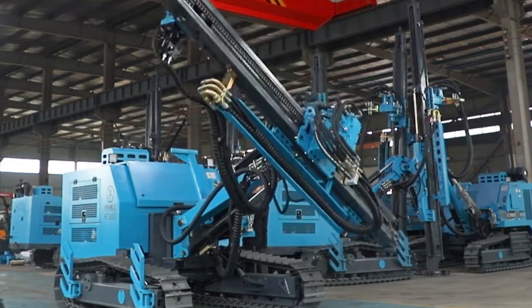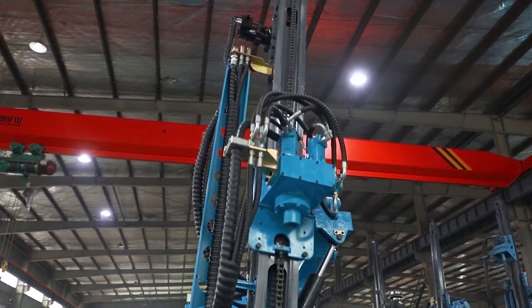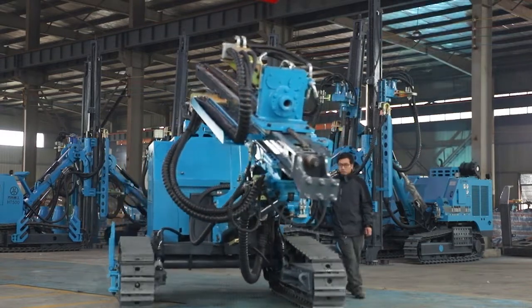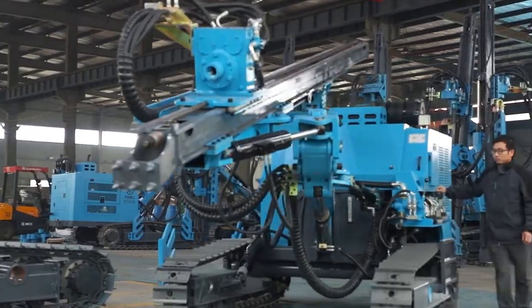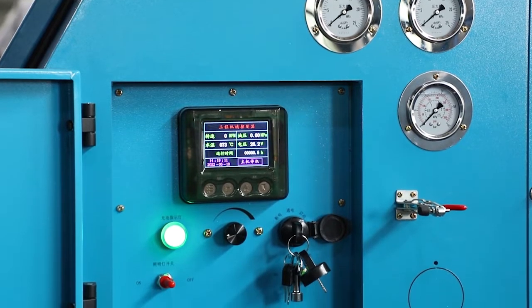Mining well drilling rigs support multi-angle work and can be applied to various work scenarios, such as open-air blasting, slope support, and tunnel support. The high-torque rotary head enables our drilling rigs to perform well in large-diameter drilling.